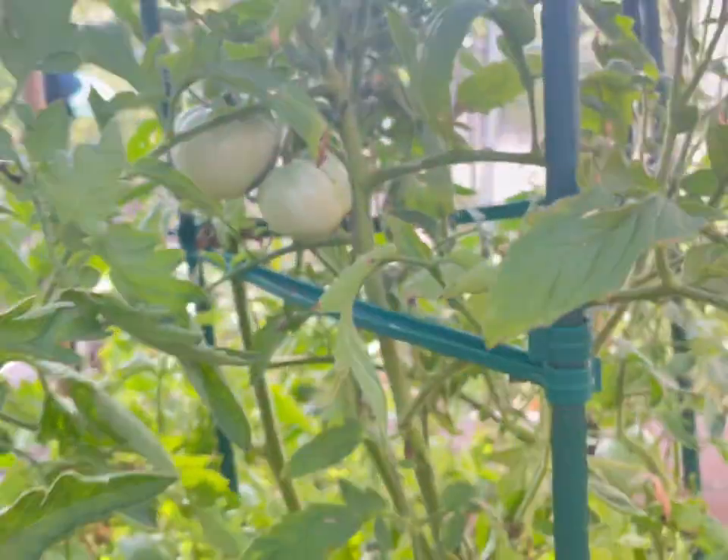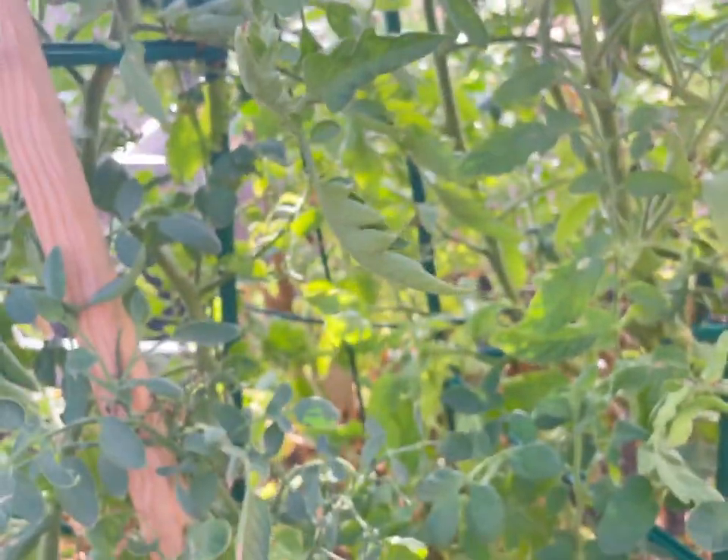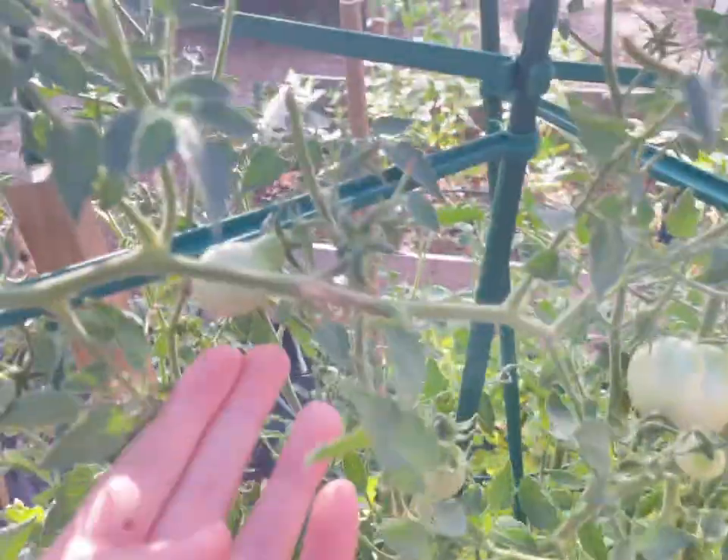I might end up just chopping these plants down and replanting different tomatoes. I figured especially the pear tomatoes — why can I not remember that it's a pear tomato? It literally looks like a pear.